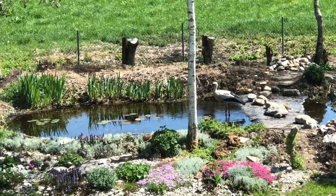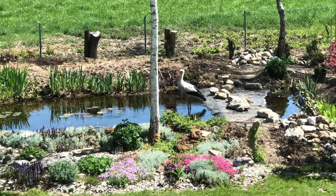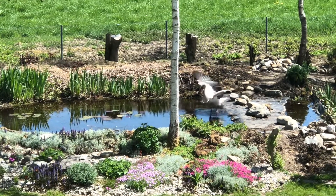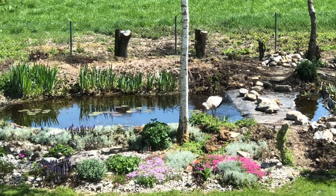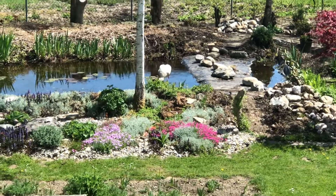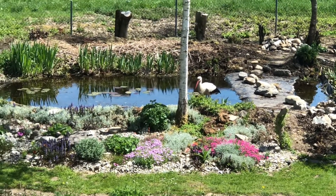A stork was here in the morning and returned at lunchtime because there's plenty of food in the pond, such as tadpoles and other water insects. We are building a simple sensory pond where children can explore pond life. Already we have frogs and tadpoles, dragonflies, skaters, water snails, and much more.